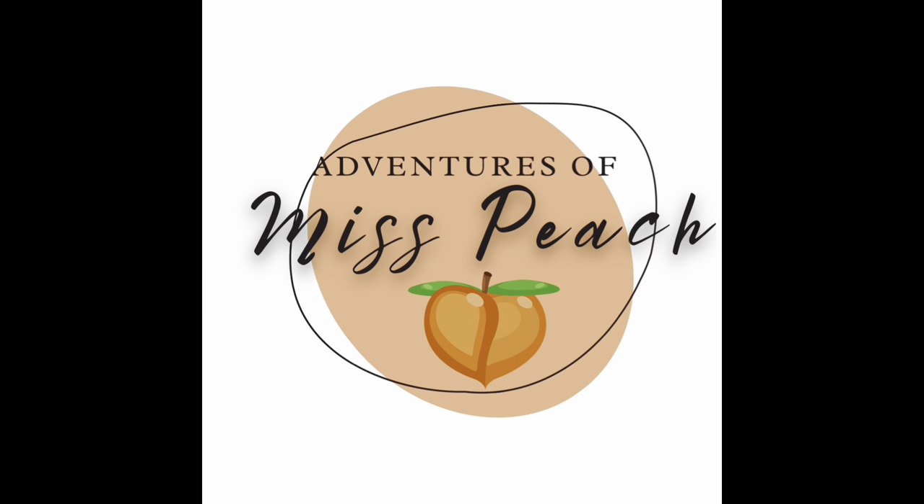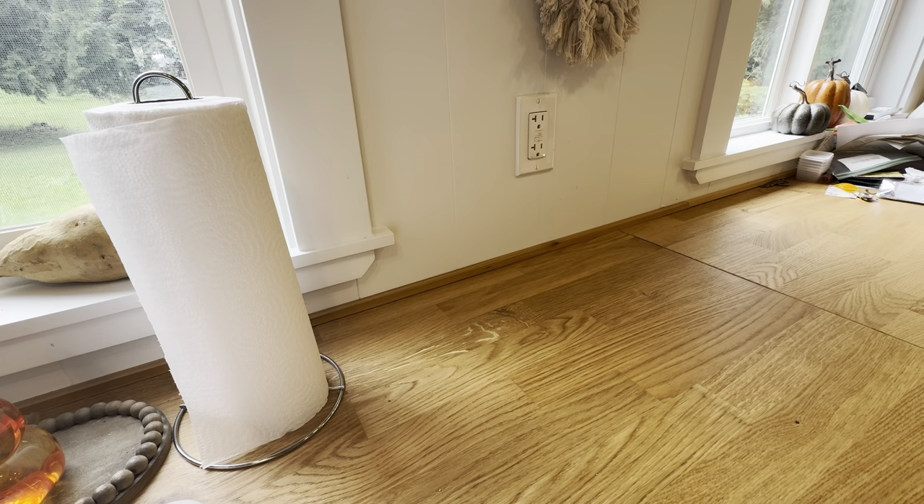Hey, this is Joanna with Adventures of Miss Peach, and I'm so excited my Dollar Tree finally got a real Dollar Tree Plus section. We're in the Pacific Northwest, outside of Seattle. Today please join me in my first haul from my Dollar Tree Plus store — it is awesome. I spent $106, it's a big haul. Please subscribe to my channel, become a member, throw a like and a comment to help the YouTube algorithm.